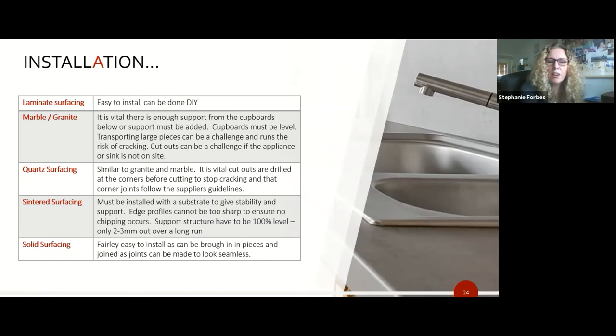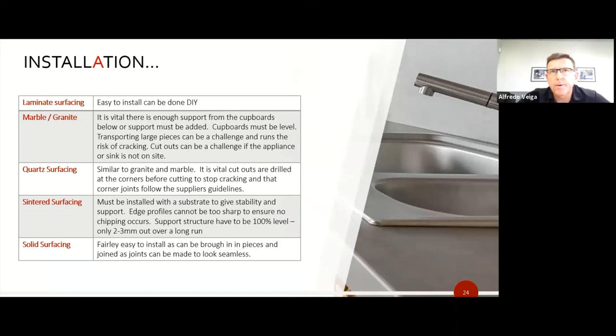For quartz installation, Garth explains that because quartz is made under pressure and heat, sharp corners in cutouts create weak stress points that can crack. The solution is to drill a radius in each corner using a core drill before cutting to that point — this alleviates cracking out of corners. Stefan confirms sintered surfacing has the same requirement: the substrate must be level, cutouts need radiused corners, and edges must not be too sharp to prevent cracking and chipping.